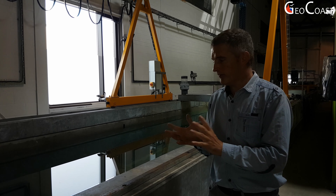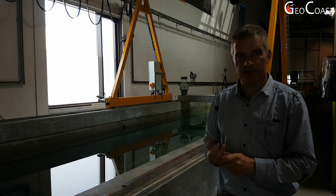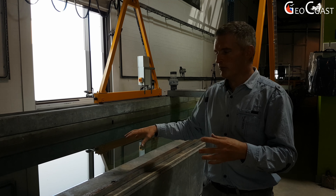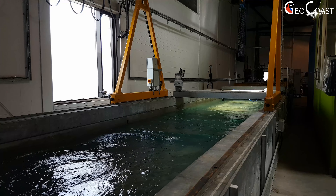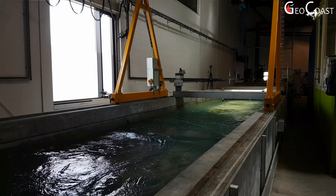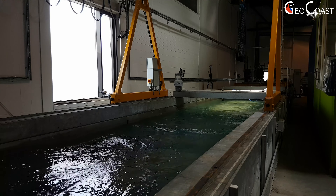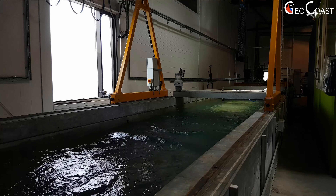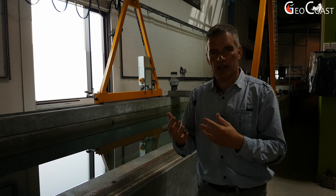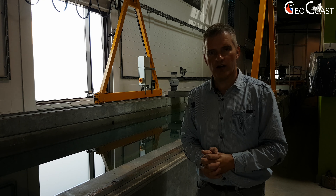This is the last tank in the LIR facility, and what it can do is generate both waves and currents. Particularly when testing tidal energy technologies, we put them into this tank and can test for flow only, or for flow combined with wave conditions. Many tidal sites in the ocean are in locations where there are strong wave conditions, and these affect the operation of the tidal energy devices.